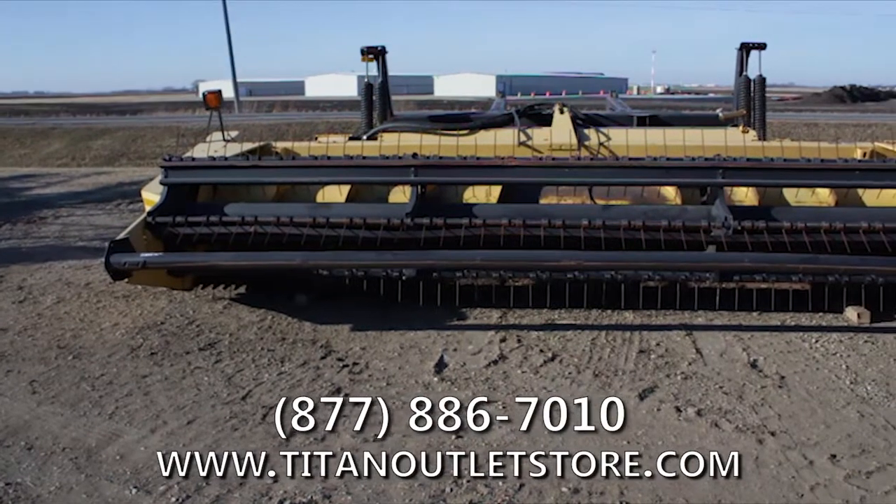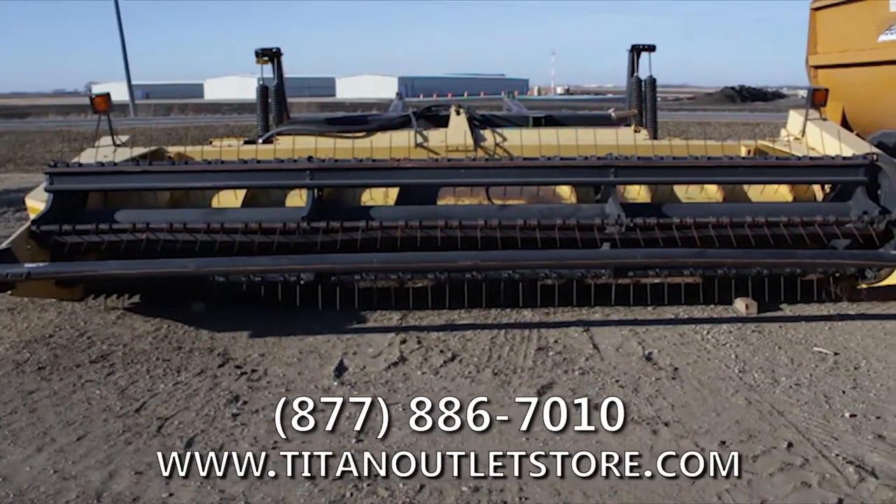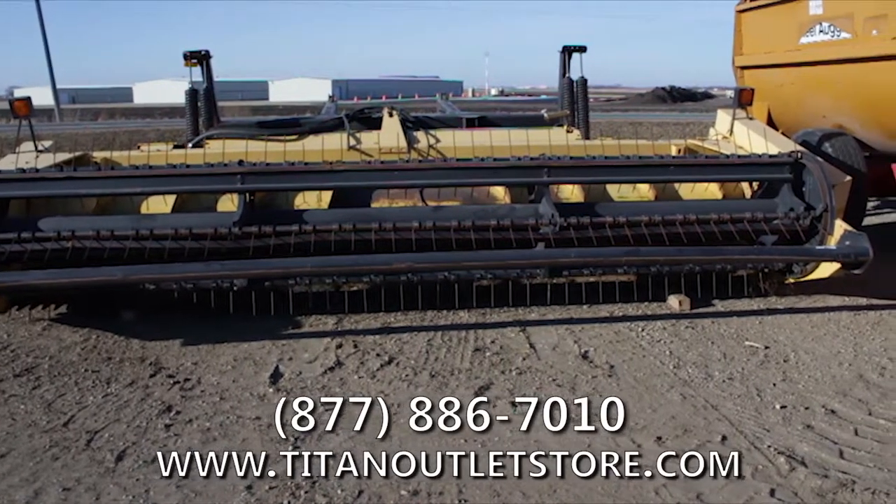Available now at your Moorhead Titan Outlet Store: the used New Holland 2326 Mower Conditioner for sale on the yard and available immediately.